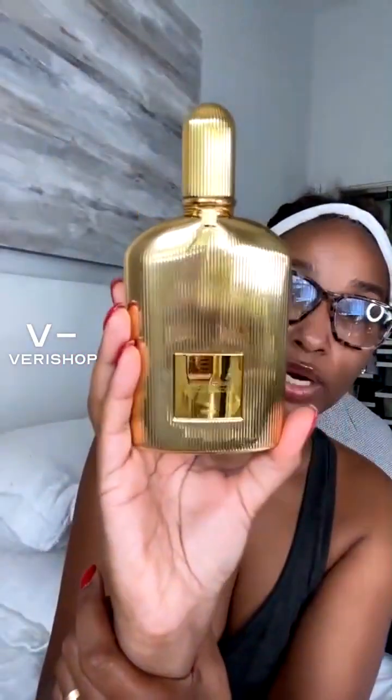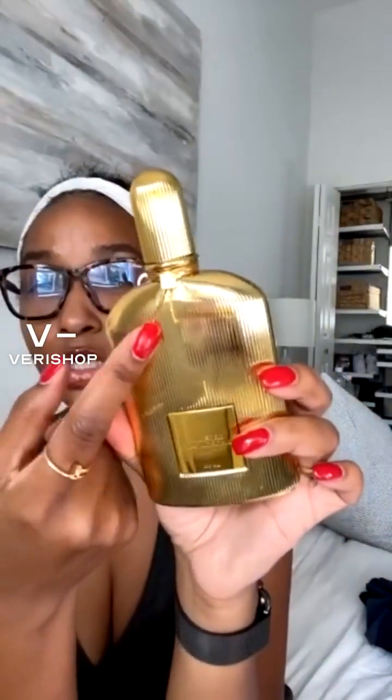This is from Tom Ford — Black Orchid Eau de Parfum, one of my favorites from the house of Tom Ford. It comes in this gorgeous gold vessel. Oh my God, it is so pretty. It's metallic, shiny, it sparkles, it looks quite luxurious. And it's also Art Deco — one of my favorite periods — in this apothecary style bottle.